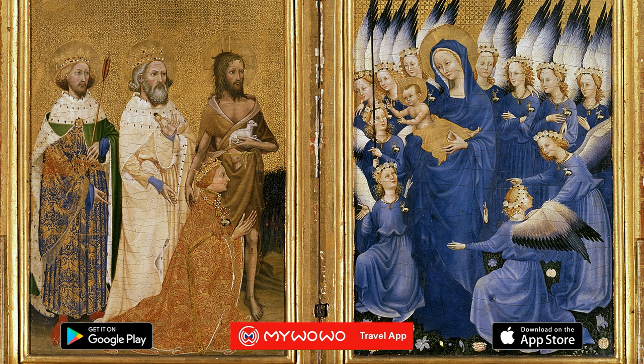The work is slightly larger than a manuscript and depicts a majestic royal ceremony. On the left panel, you can see the King of England on his knees, accompanied by three royal patron saints: King Edmund, Edward the Confessor, and St. John the Baptist, who presented him to the Heavenly Court painted on the other panel.